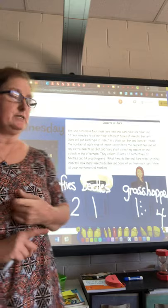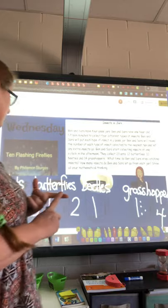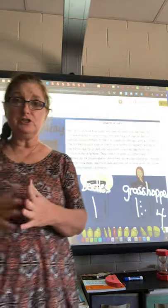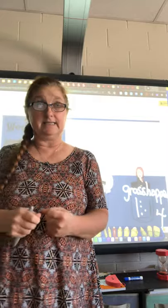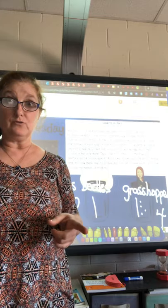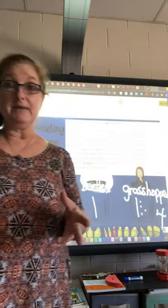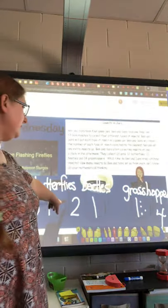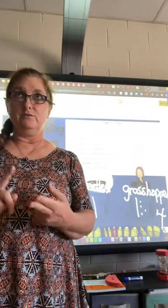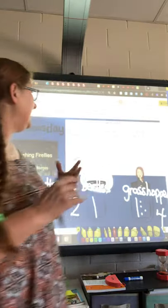Now I add those together: three plus two plus four. I add the two bigger numbers first — three and four. Using my doubles principle: three plus three is six, so three plus four (doubles plus one) is seven. Then I add two more. Seven plus two — I skip to the next odd number — is nine. So I'm letting go nine insects total.